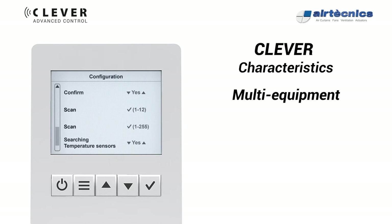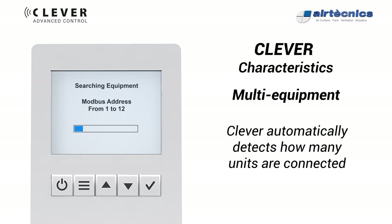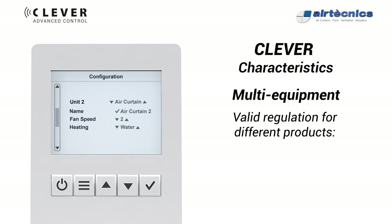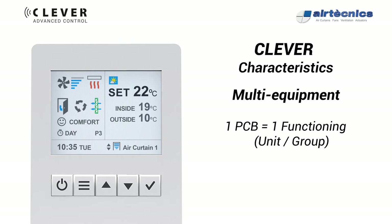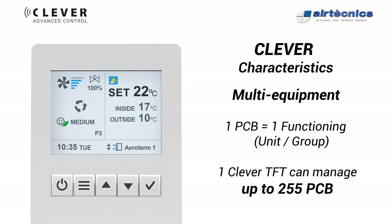Multi-equipment: Clever detects and shows automatically how many units are connected. The installer can program the parameters of each equipment. Clever PCB can manage different types of units — air curtains, fan heaters, air handling units, etc. One PCB is needed for every functioning, either comprised by a unit or a group. One Clever TFT can manage up to 255 different PCBs, each one with its own program.